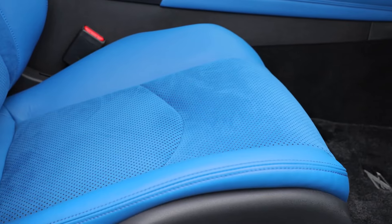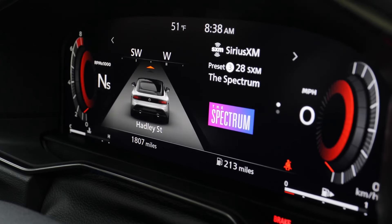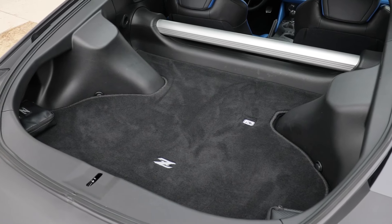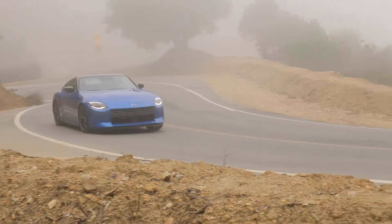For those holding out for the ultimate performance version, this year Nissan introduces the 2024 Nismo Z with updated styling that improves aerodynamics and increases downforce. The Nismo Z boasts an additional 20 horsepower and 35 more pound-feet of torque. Affordable sports cars are a dying breed, so we're pleased that Nissan is continuing to invest in the Z as it clearly appeals to a loyal following.